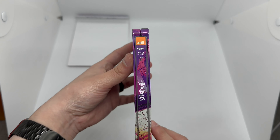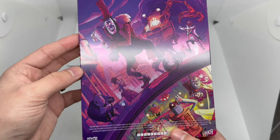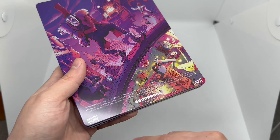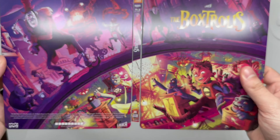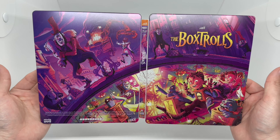The spine — they all go together like that, very nice. And the back — not a fan of the credits, but it is what it is. Oh, nice artwork. We got a full shot, full art — look at that, gorgeous.